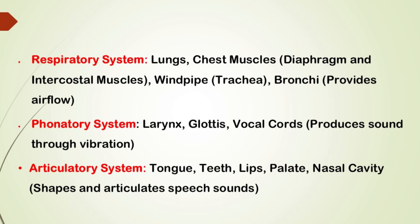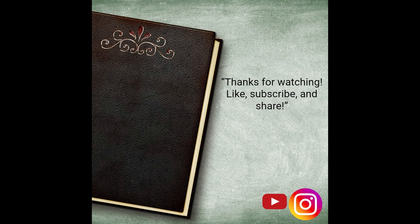Thanks for watching. If you enjoyed this video, don't forget to like, subscribe and share. See you next time on Lit Lounge.